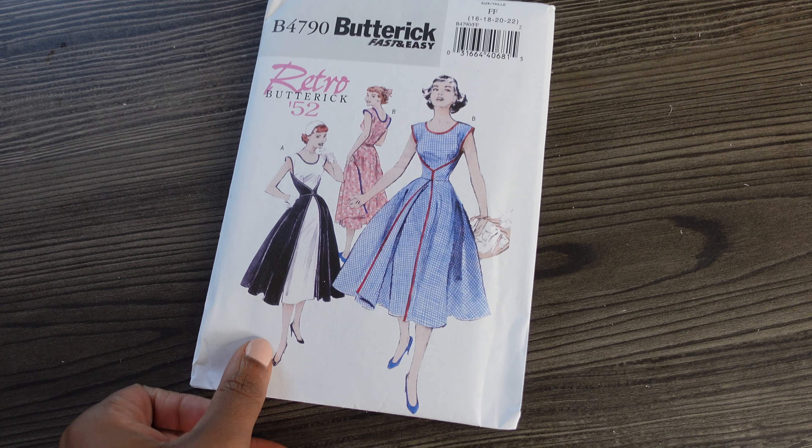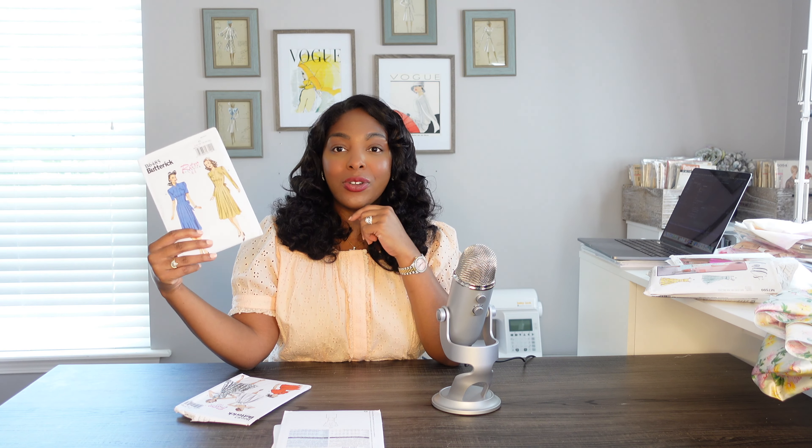The next one is actually the walkaway dress — Butterick B4790. I bought this just because of all the legend surrounding it and I really wanted to give it a try for myself, regardless of how it comes out. So we will try the infamous walkaway dress at some point.